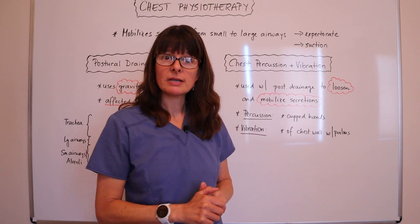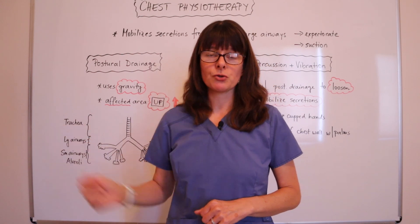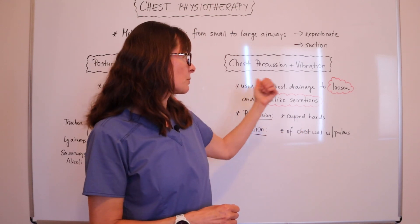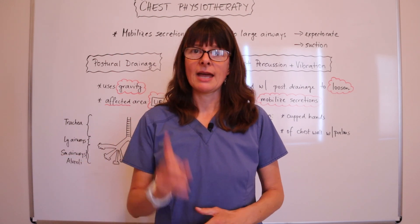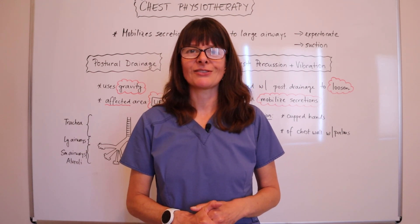Check out the other videos I have that go into more detail on how to position the patient for postural drainage, how to instruct your patient on chest percussion and vibration, what conditions qualify the patient, and what conditions require caution. I also have a demonstration video, so make sure you check all those out. Thanks for watching.